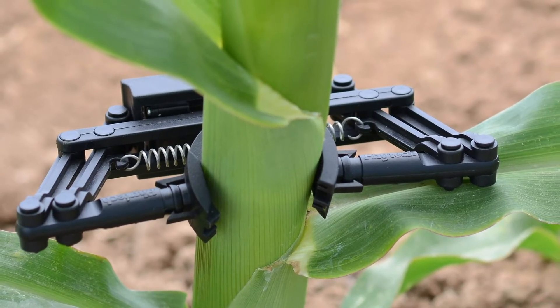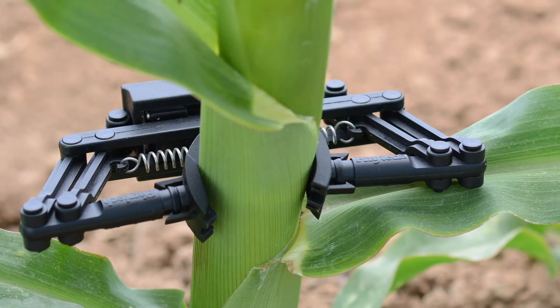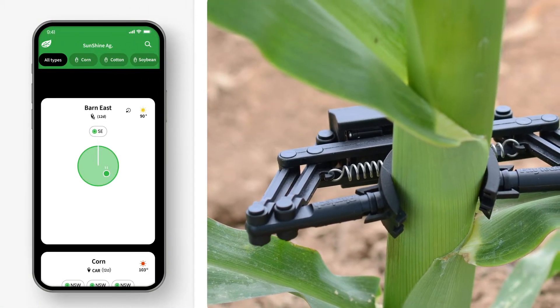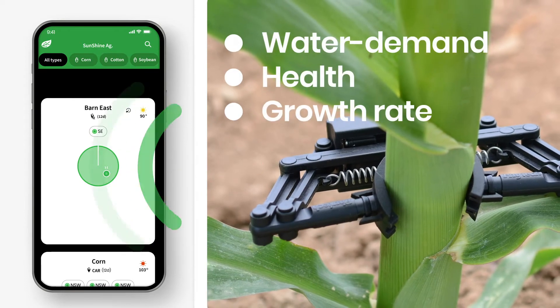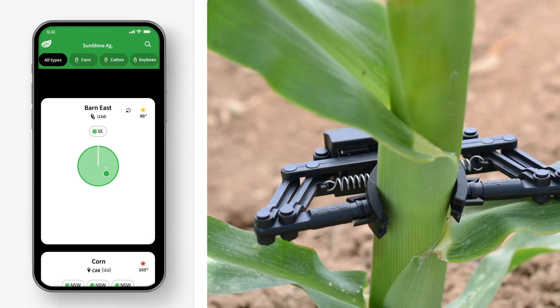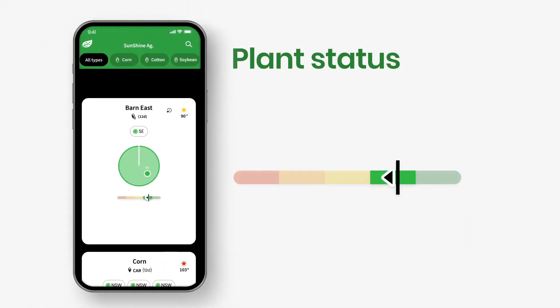At the core of Phytek's solution is the plant. By placing sensors directly on the plant and translating the raw data via algorithm, we know its water demand, health, and growth rate. We call this plant status — a simple color-coded indicator where red means the plant entered water stress and green means it is happy and has enough water. The black line on the color bar gives you a clear understanding of your plant status and how far it is from stress levels.